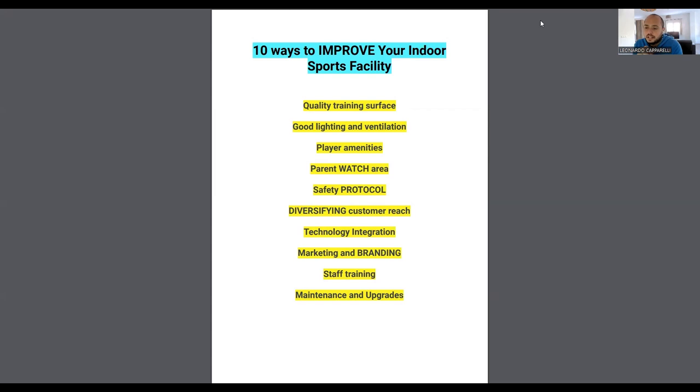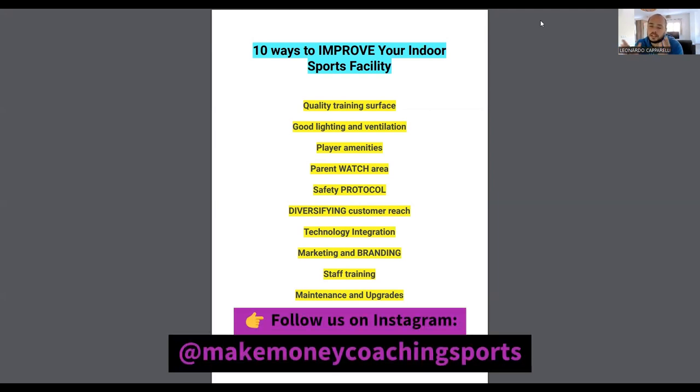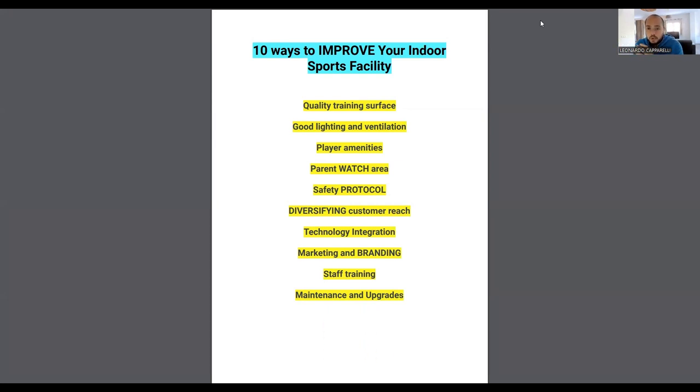Next is technology integration. Some facilities running leagues use cameras to capture highlights of games and upload them to the facility's YouTube channel. For example, if you're running a five-a-side soccer league, you could buy software that records matches and uploads them so customers can watch in full. There are also other software tools to track player performance during training sessions, integrating technology to improve your service.